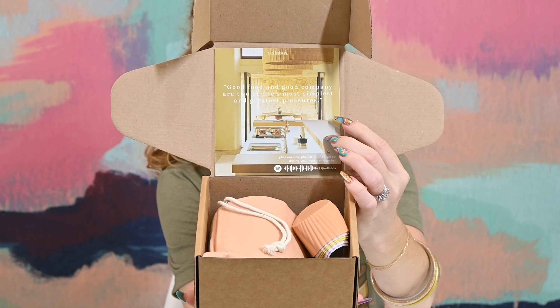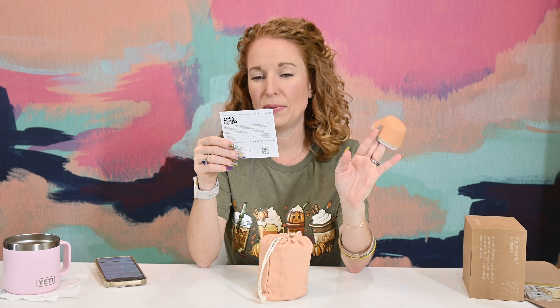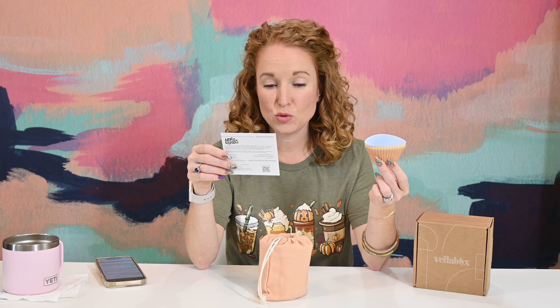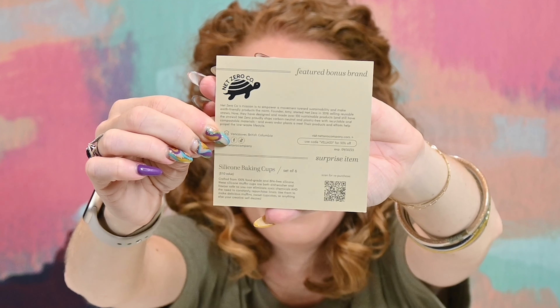Vella Box is not a candle company itself — they're the middleman between small-batch, small-business candle makers and us, helping empower those candle companies. They also hook you up with a Spotify playlist for the month. You always get a gift item — this time it's silicone cupcake cups by Net Zero Co., whose mission is sustainability. Set of six, retail value $10, 100% food-grade BPA-free silicone. They're both dishwasher and freezer safe — pretty brilliant! I told them to surprise me, so I don't know what scent I got.